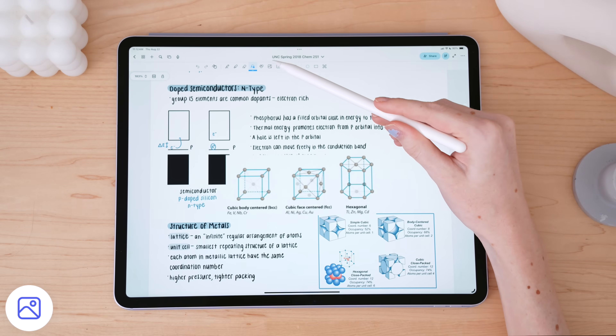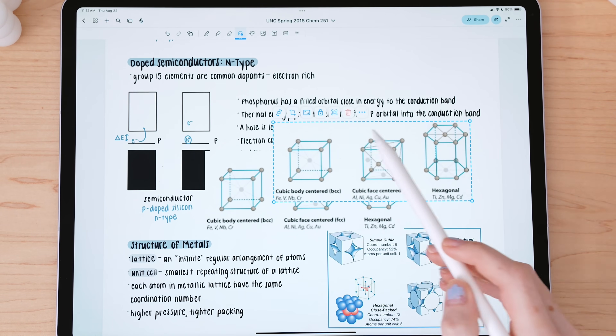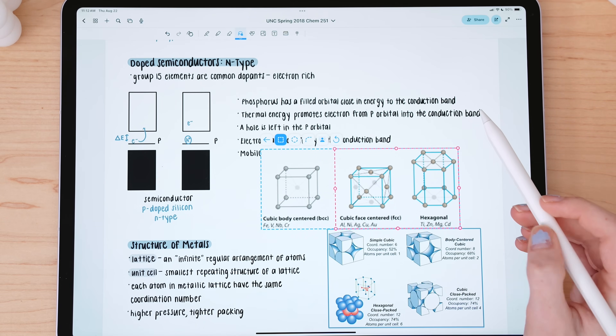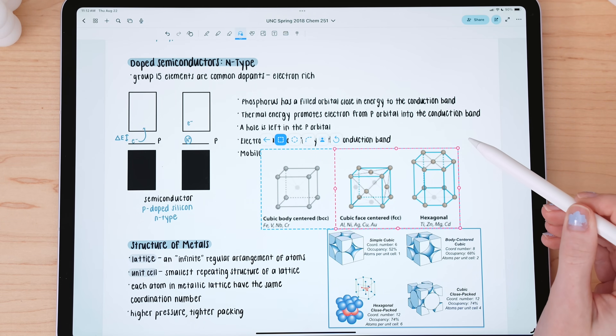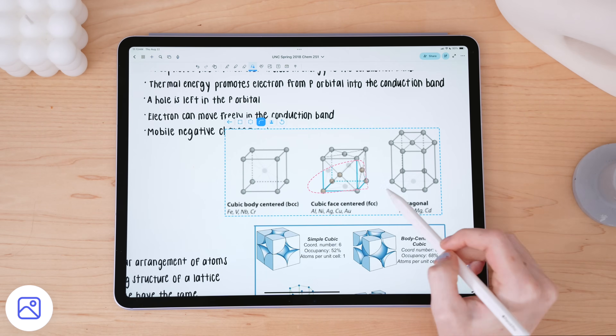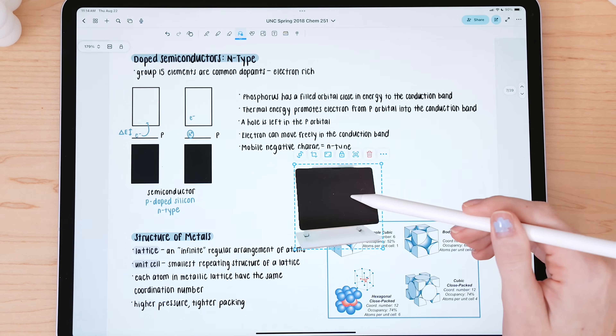If you need to add a photo to your notes, you can do that by clicking the image icon in the toolbar. What I find particularly awesome about the image tool is the different cropping options: you can manually crop to size, but there's also a circular crop, a freeform crop, and an AI crop for background removal. How cool is that?